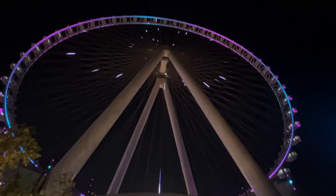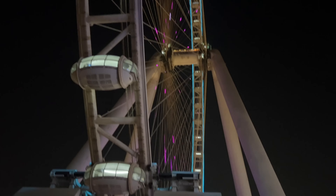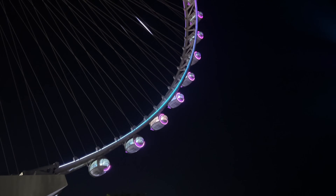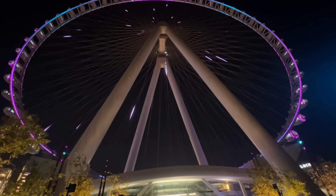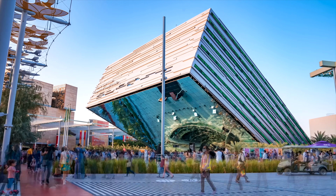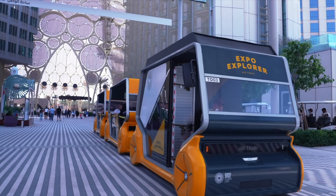Here we are at Bluewaters Dubai. Ain Dubai prices start at around 130 AED for adults and 180 AED for children. However, at sunset prices go up to 180 AED for adults and 150 AED for children. If you feel like exploring more of futuristic Dubai, head out to Expo 2020 on the Dubai Metro and see what they've got there.